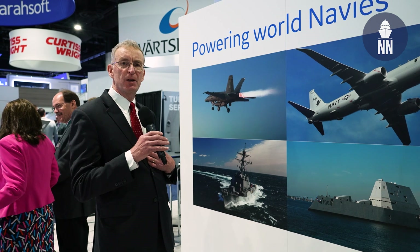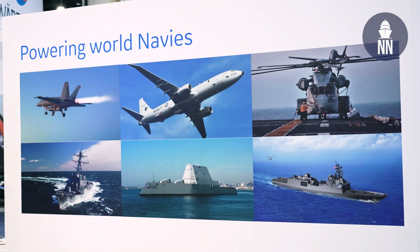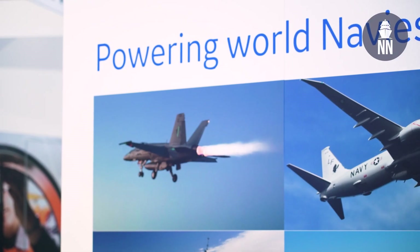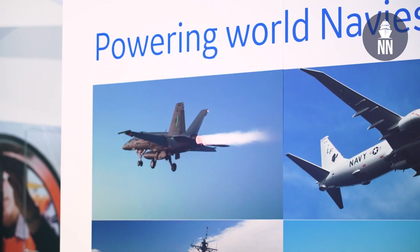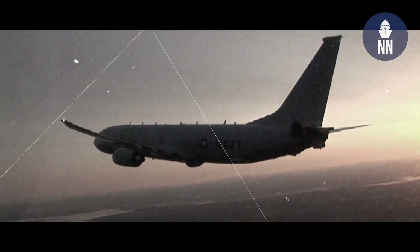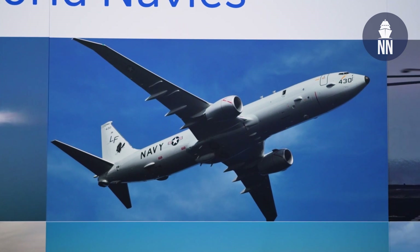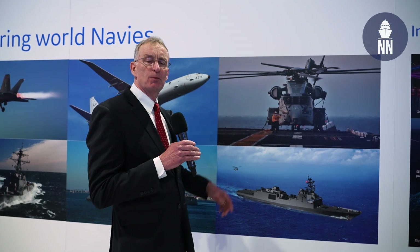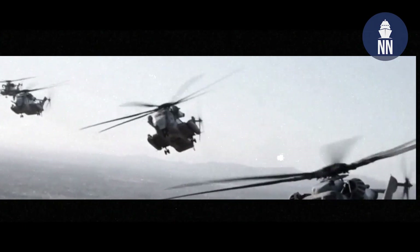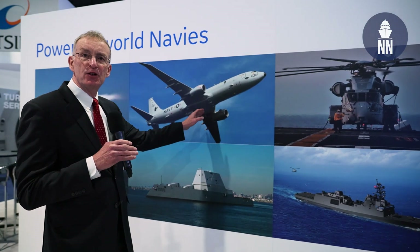I'm with GE Aviation more on the ship side, but I'd like to introduce you to some of the things we're doing on the aviation and flight side. We're proud of our F-414 engines powering the F-18 Super Hornets with over 1,600 engines on 600 aircraft. Also in the center is the P-8 Maritime Patrol craft with our CFM-56 engines, a workhorse of the U.S. Navy and FMS on maritime patrol. And also supporting our Marine friends in the Navy is the CH-53K heavy lift rotorcraft helicopter.